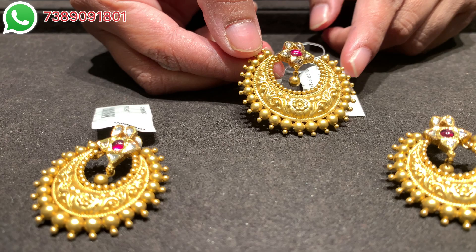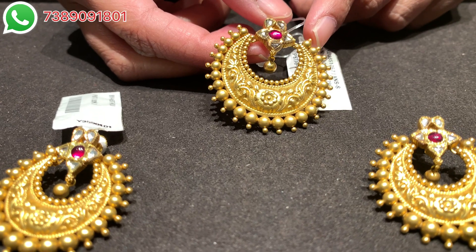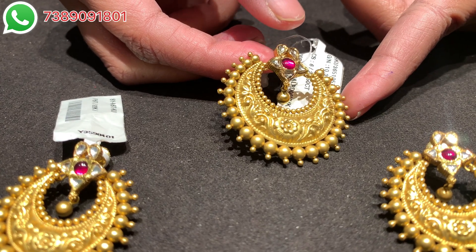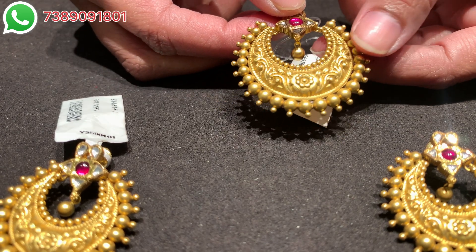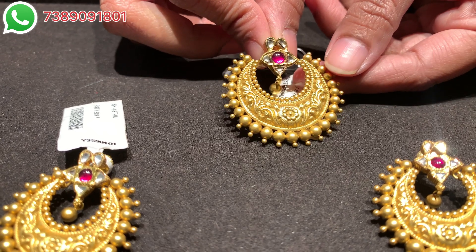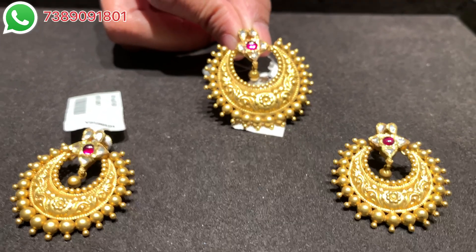Moving on to the next pendant set — this is a beautiful chand bali kind of pattern. Look at this crescent shape in both the pendant and the earrings. You can see ruby pota work and season work crafted to perfection. The ball work is also really very intricate, which is what I liked about this piece. If you wear this as a set, it will give you a very grand look. You can wear it with sarees, salwar kameez — it is a very traditional design, and the chand bali design is very popular and well-known.